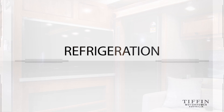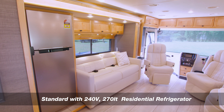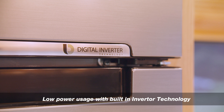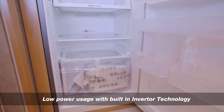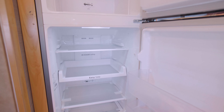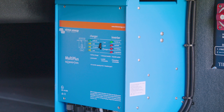The Teffen Allegro Breeze 33 IBR is now standard with a residential refrigerator, the same as the one that you might put in your house. The latest in built-in inverter technology reduces the power usage. The refrigerator is a whopping 270 litres in capacity and is powered from the house battery bank of the motorhome through the onboard inverter.